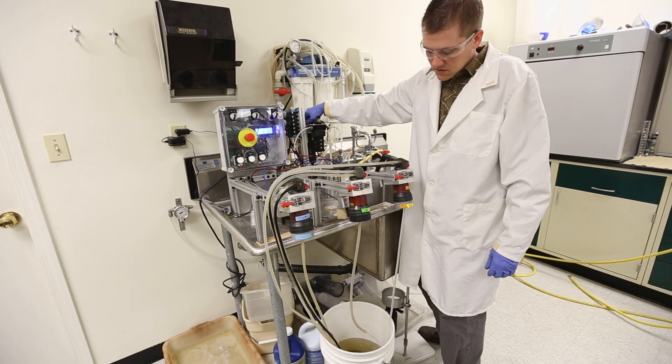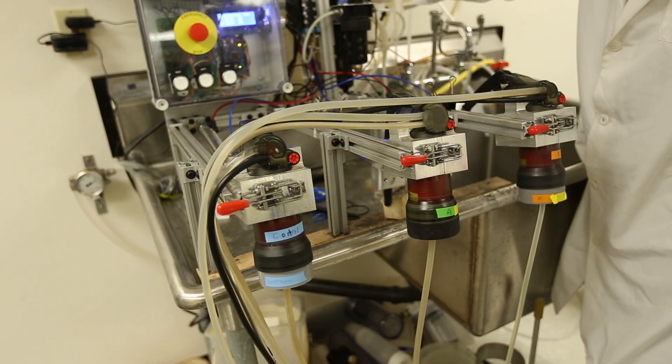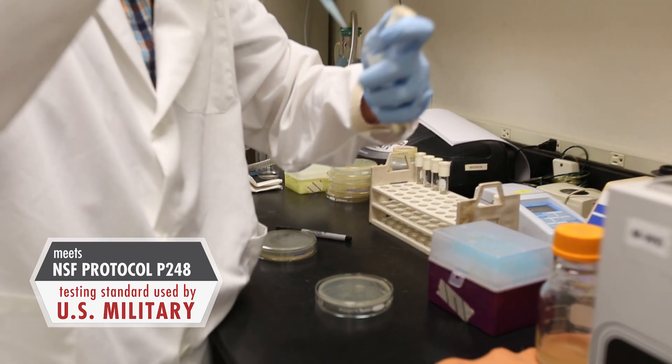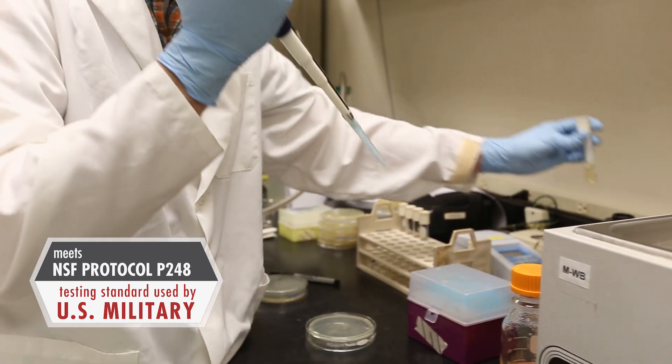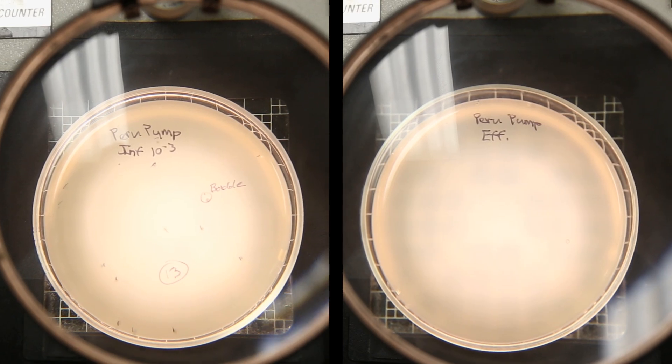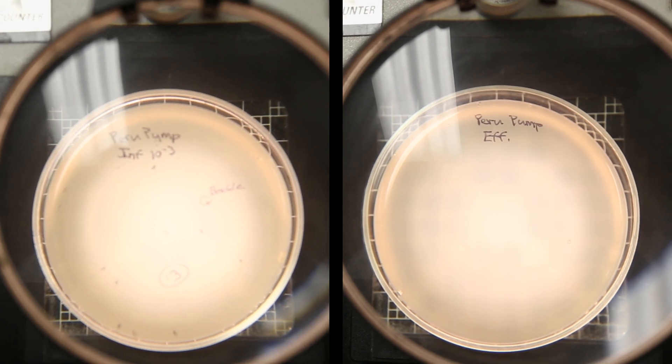I trust it because at MSR we're all engineers — we put this product through the ringer. We have drop-tested it, crush-tested it, frozen it, and put it through numerous challenges with virus and bacteria levels higher than you would find in a sewage plant, and we have never seen virus, bacteria, or protozoa pass through.